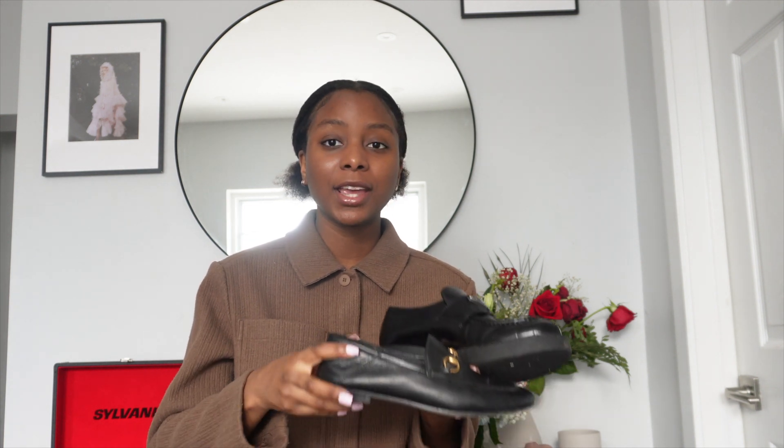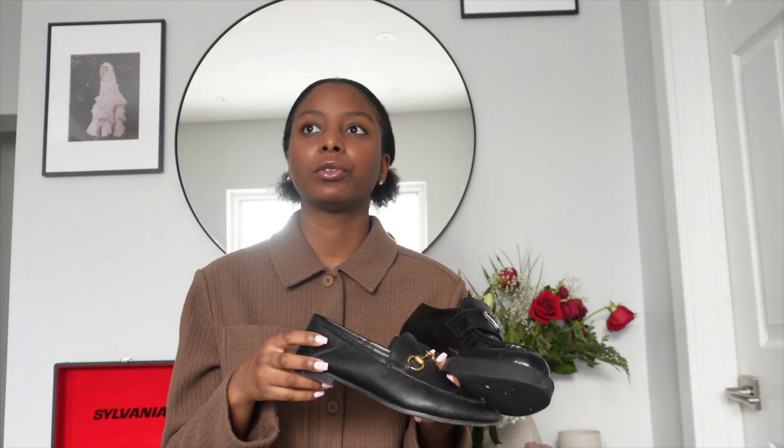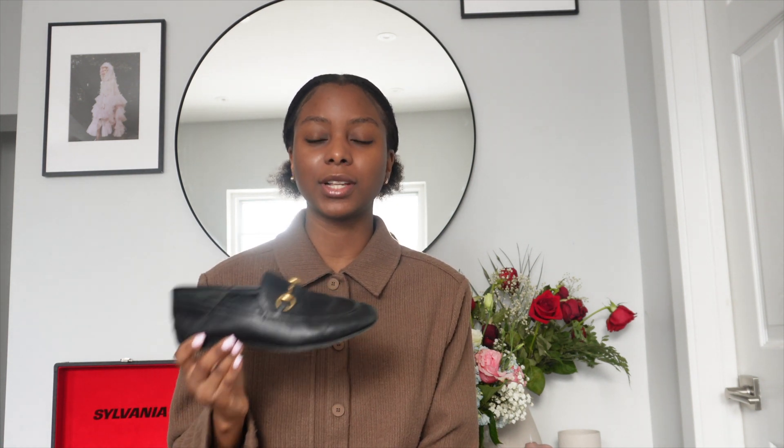If you want loafers, I'd recommend investing rather than buying cheaper dupes. My sister had a non-designer pair — possibly from Zara — and they looked worn after a year. She also had issues with gaping on the sides and her heel popping out with every step. The designer versions fit like second skin with no gaping or heel slip. Yes, the price is higher, but you get that designer feel and quality when wearing them, and I get lots of compliments on both pairs.